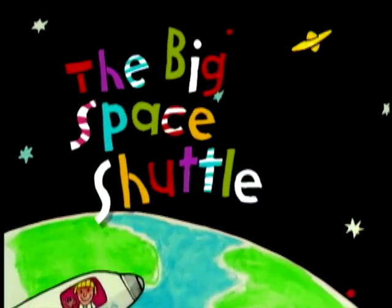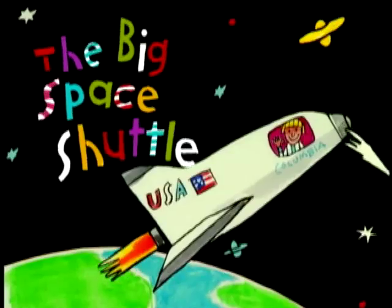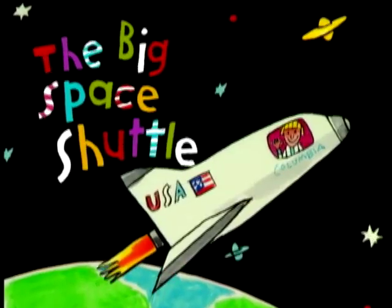T-minus two hours, 45 minutes in the count for the launch of space shuttle Columbia, heading for an all-time liftoff at 1:50 p.m. This is shuttle launch Columbia.